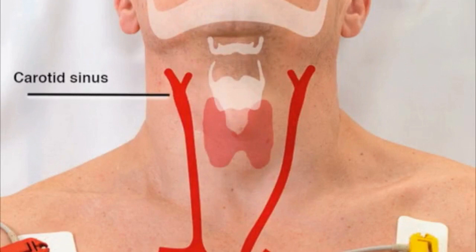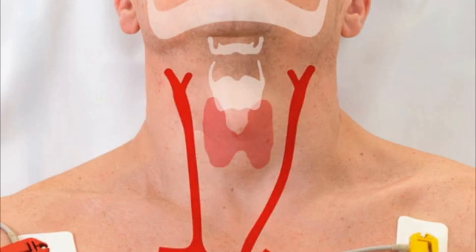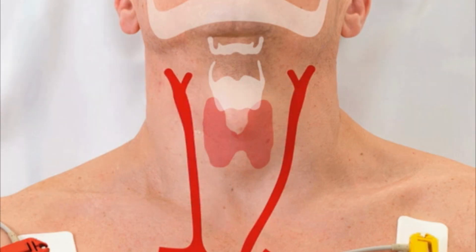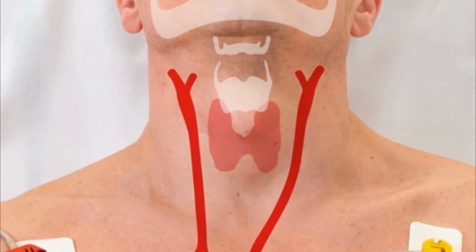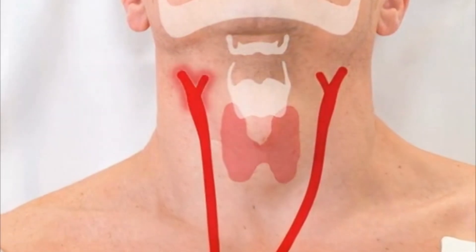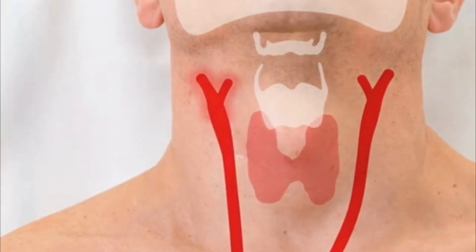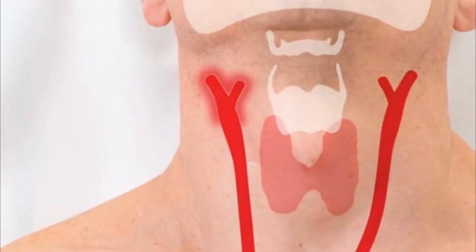The carotid sinus is located at the bifurcation of the common carotid artery, found at the level of the thyroid cartilage inferior to the angle of the mandible and medial to the sternocleidomastoid muscle. The carotid sinus senses changes in arterial blood pressure by means of baroreceptors, which are interwoven nerve endings of sensory neurons that extend throughout the adventitia along the first segment of the internal carotid artery.